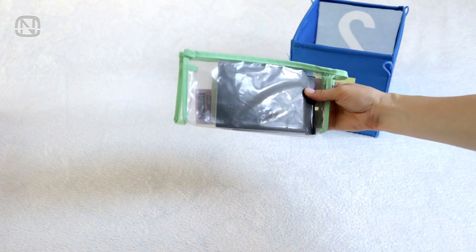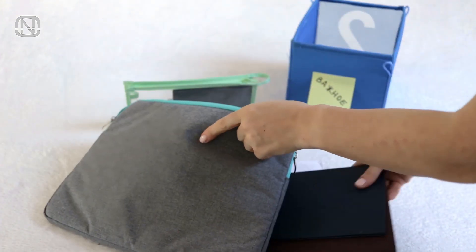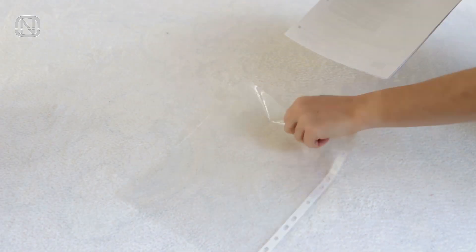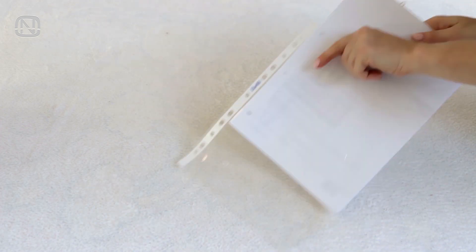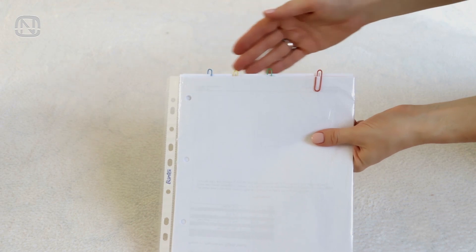The main thing is to keep it in a place where you can easily get it and where it won't get lost among other things. If the files are in A4 format then any folder will do to organize them. Make copies of the most important documents and put them in a separate folder. You can sort all the documents by family members and secure them with paper clips.